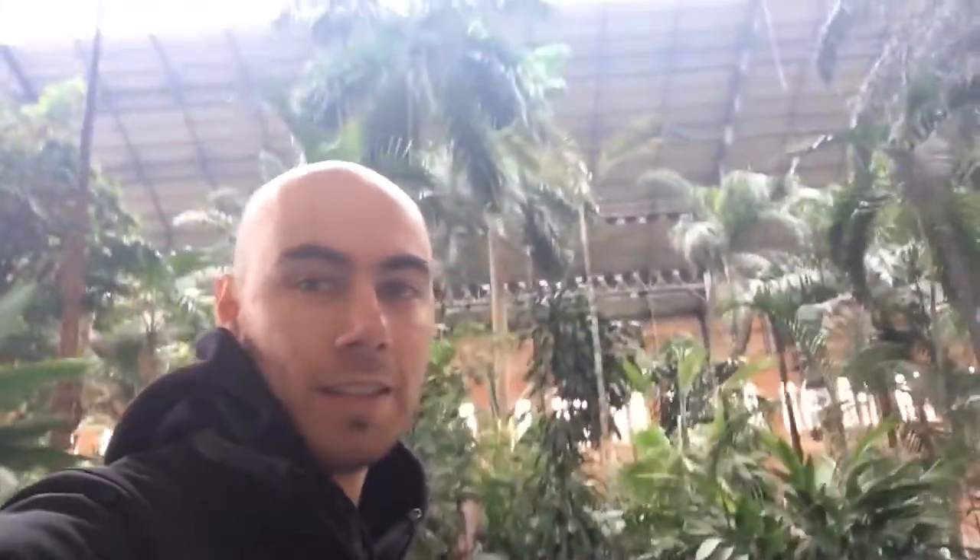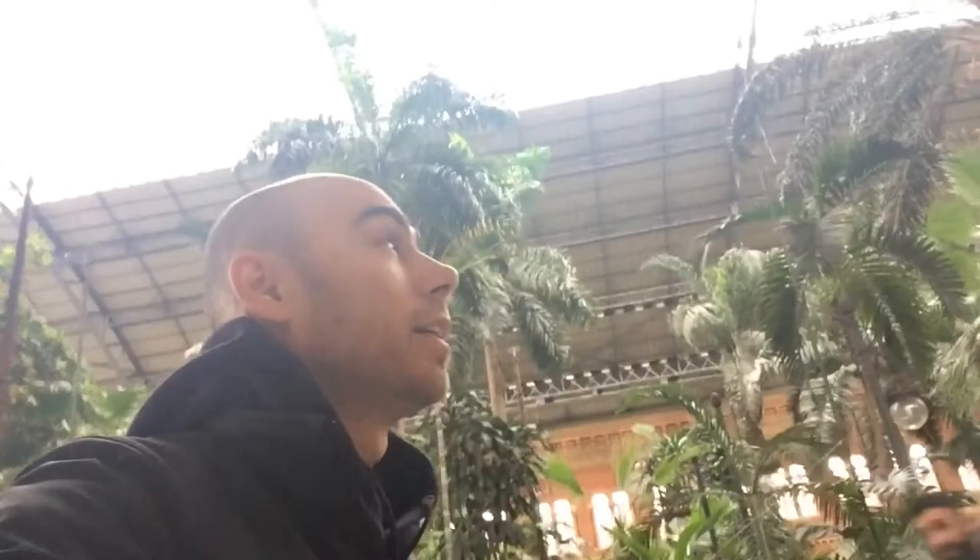I am leaving Madrid the same way I came in, through Atocha Station. It's got this magnificent entrance with all of these large trees inside this large cavernous space. I've only been on this side of it, so I'm going to head over to the other side and have a look at some of the trains before boarding my bus to the airport.